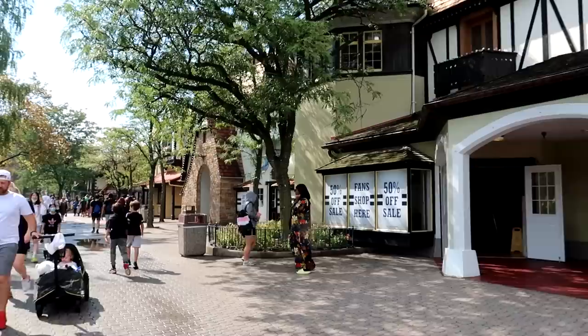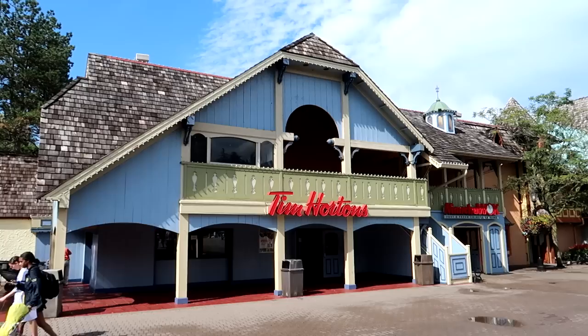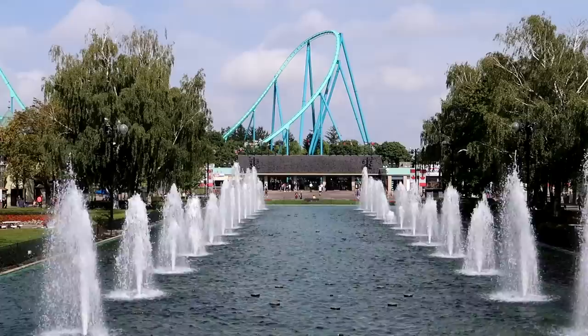I'm definitely seeing some similarities with King's Island and King's Dominion here, as this entrance walkway is set up to look kind of like a European village. We are in Canada, so of course we have a ubiquitous Tim Hortons here on Main Street. You can see Wonder Mountain up close with those beautiful waterfalls.